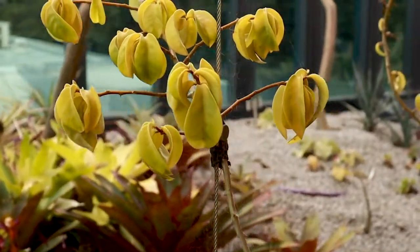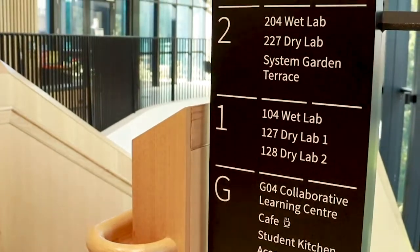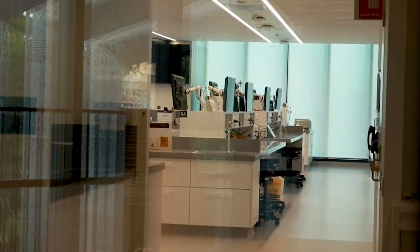The building is used for teaching for three different faculties, so we have a range of wet labs, dry labs and collaborative learning spaces.